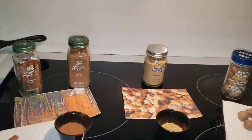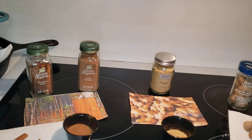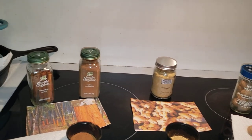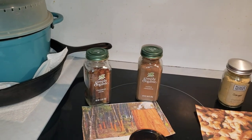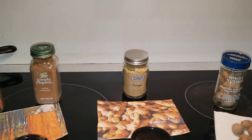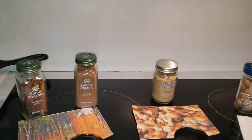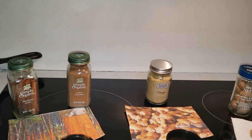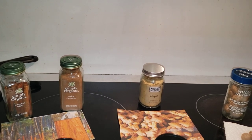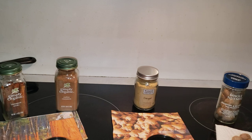Welcome to my channel, everybody. I am continuing my series on spices and herbs today. In this video, we'll be talking about three more spices: cinnamon, nutmeg, and ginger. The discussion will cover the use of these spices, the dishes they are found in, medicinal uses and properties, and finally, what type of taste they will have on your dishes.